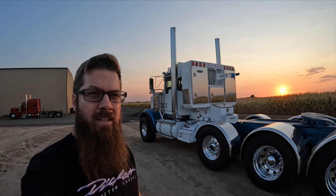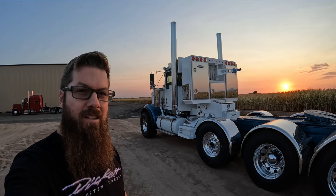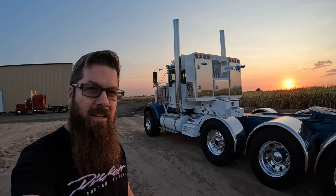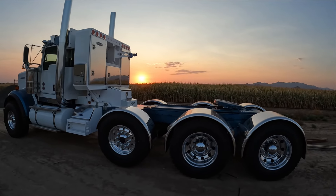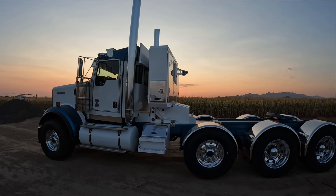We're about to get started for the day here. Just going to give you a little walk-around overview of this new Kenworth heavy hauler we built for PGH Excavating. This thing has been a huge project. It doesn't really look like it has been, but there are a lot of little changes on this unit.